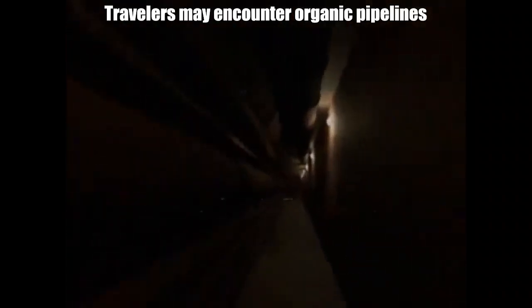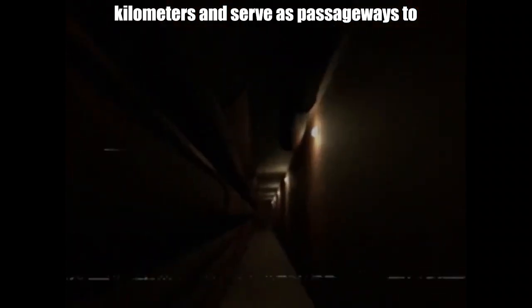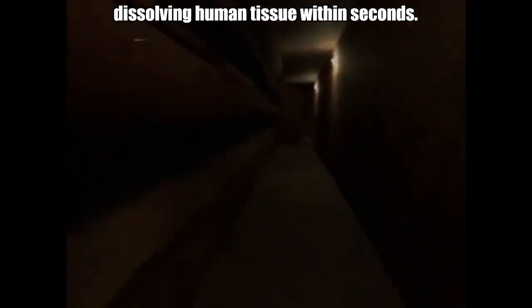Travelers may encounter organic pipelines in Level 2, which can stretch for kilometers and serve as passageways to escape entities. These organisms feed on discarded food, debris, and waste, secreting a solution capable of dissolving human tissue within seconds.